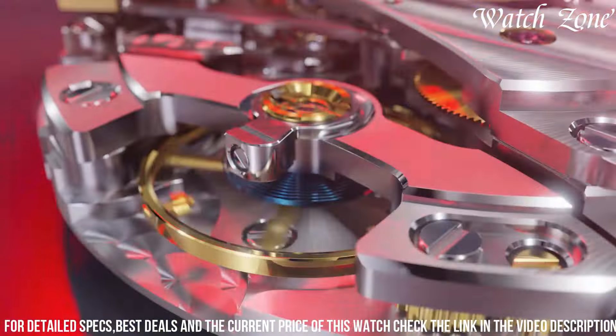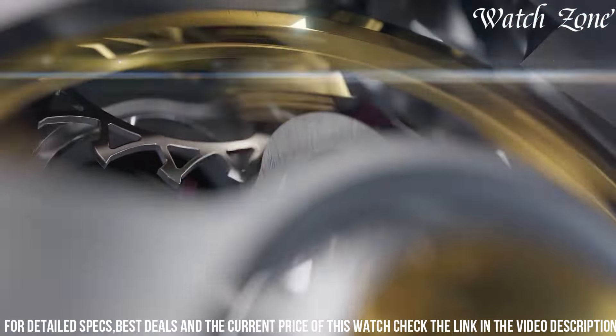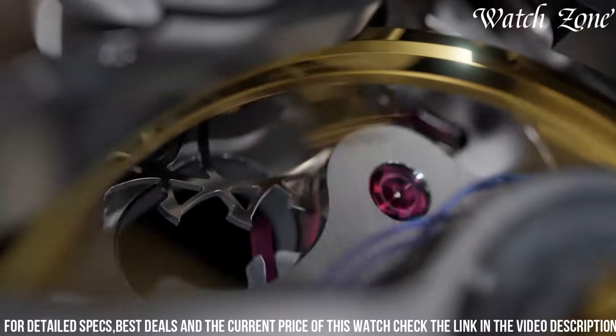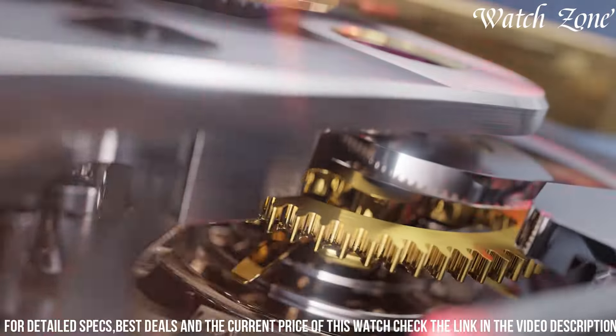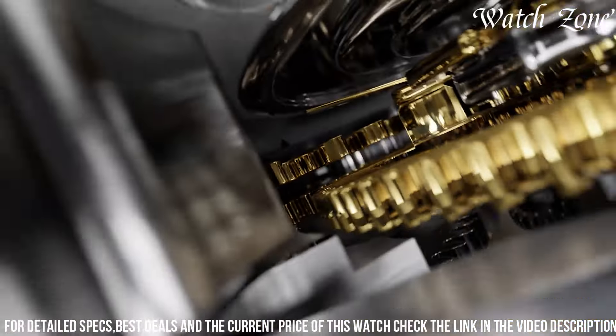With its water resistance up to 100 meters, it is suitable for swimming and snorkeling. Embrace the art of precision with the Rolex Perpetual Caliber 4131, a true masterpiece for the discerning watch enthusiast.